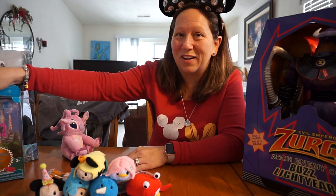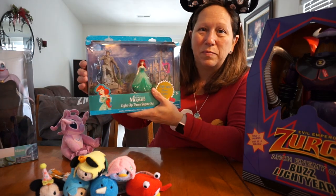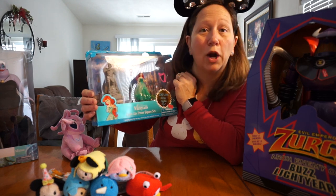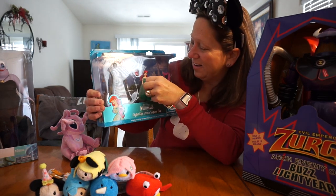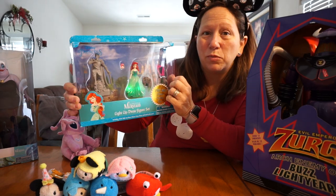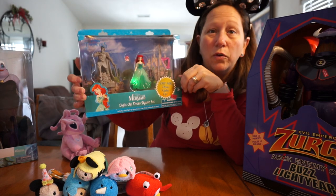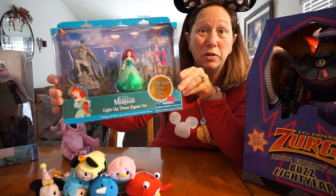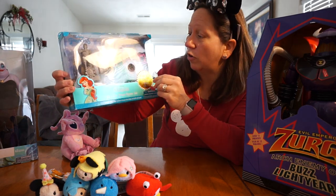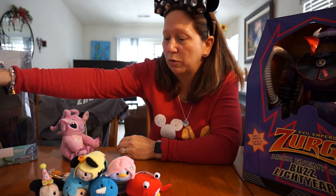I picked this up for her — Lily very much wants to see Eric — and this one actually lights up. They have some really cute mermaid stuff there right now; they have a whole display of mermaid stuff: bubbles, swimsuits. Swimsuits are on sale right now — buy one, get one half off. It's a good deal if anybody is looking for Little Mermaid stuff.